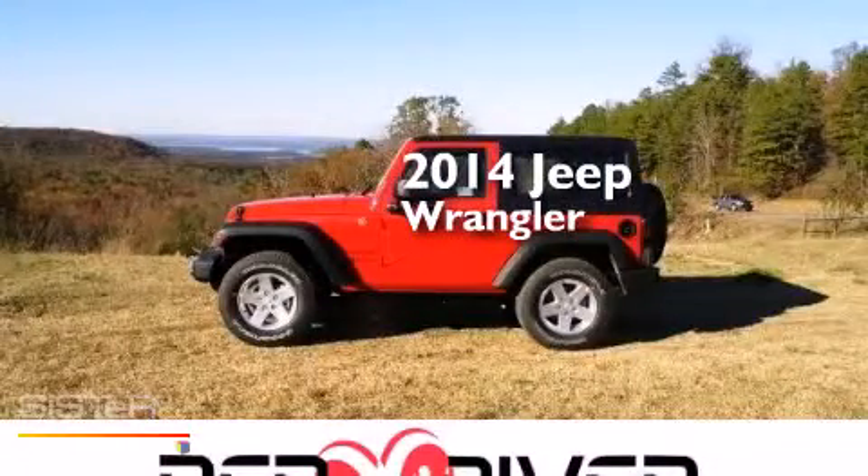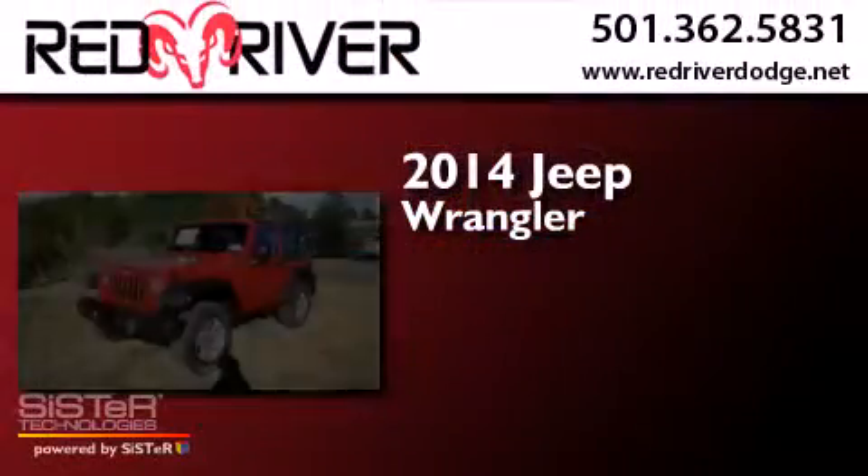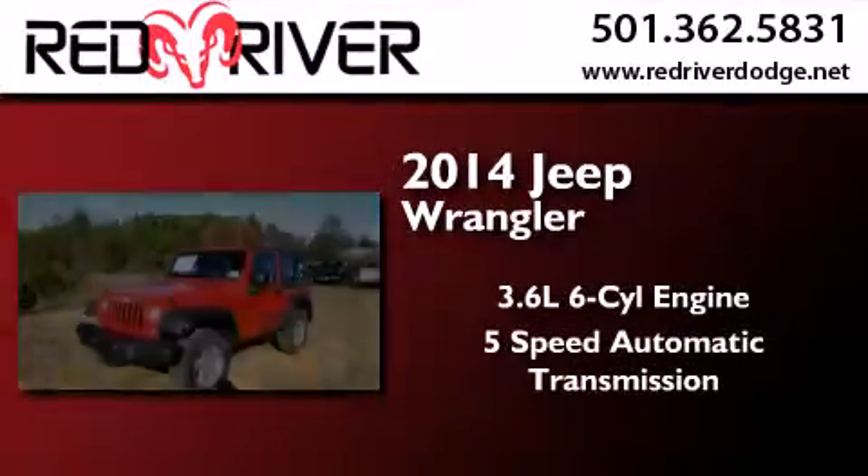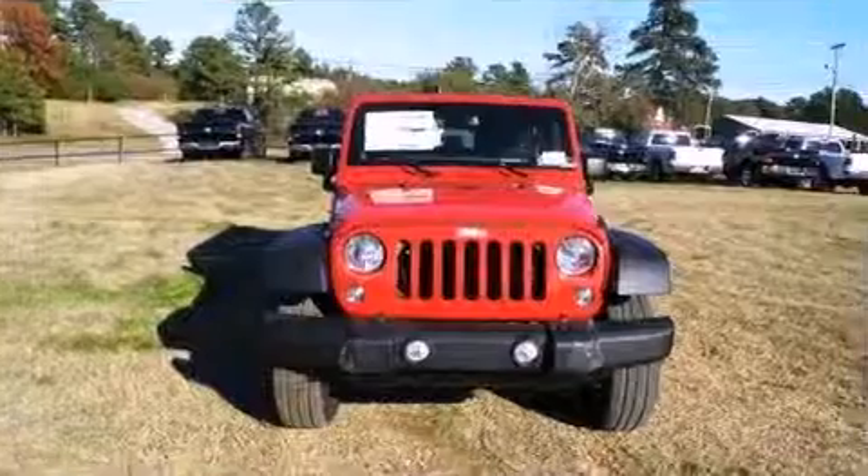This is a brand new 2014 Jeep Wrangler. It has a 3.6-liter six-cylinder engine, a five-speed automatic transmission, and four-wheel drive.